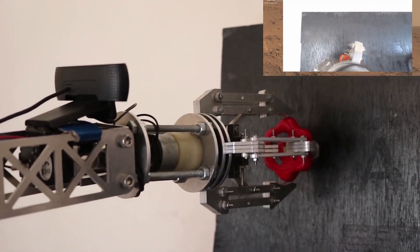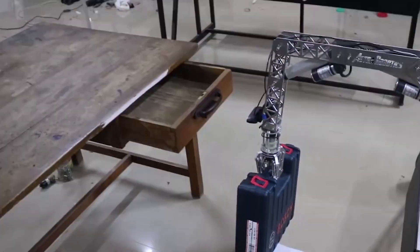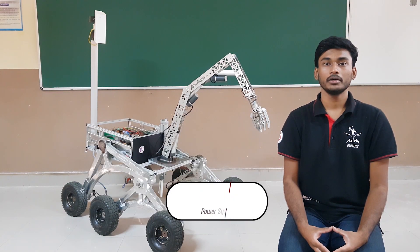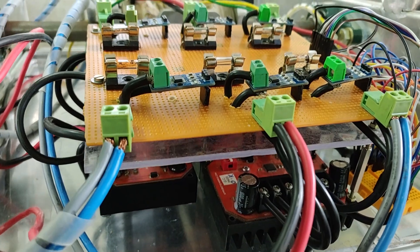The manipulator joints are equipped with linear actuators and the end effector is driven by a stepper motor. The arm is capable of picking up objects weighing up to 6.5 kg. Our drivetrain consists of 6 planetary geared DC motors coupled to the wheels in the Rocker-Bogie design, controlled by Viper 35A motor drivers.